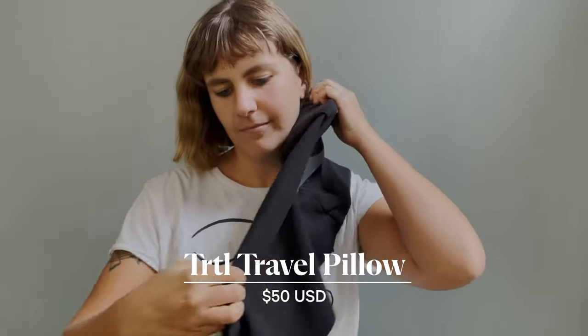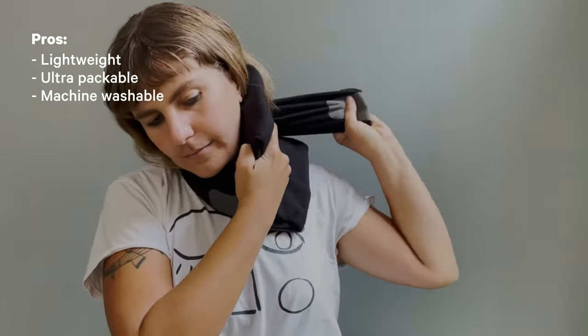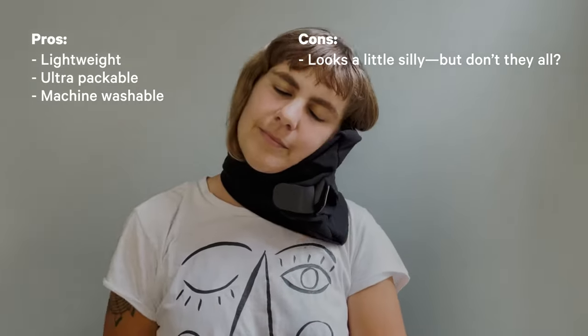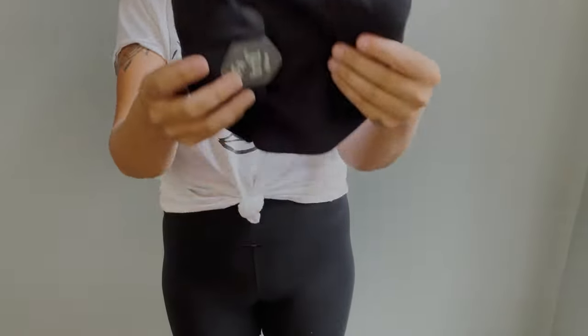Any qualms about looking silly instantly disappear as you put this travel pillow to use. It's ergonomically designed to maximize neck support using a genius combination of an internal padded frame and a soft fleece wrap to comfortably cradle your head. Plus, it weighs only half a pound and folds up way more compactly than your standard u-shaped pillow to slip easily into any carry-on.